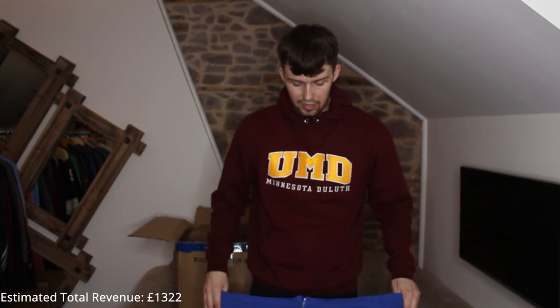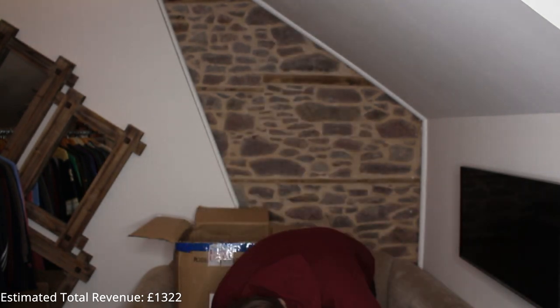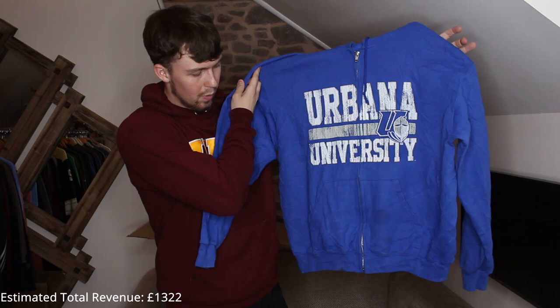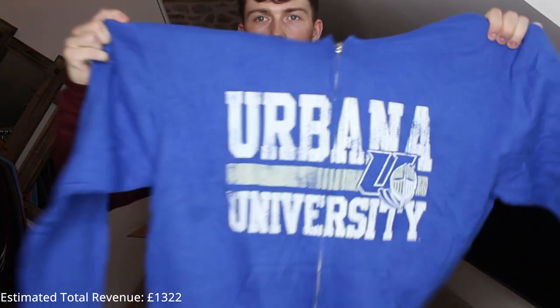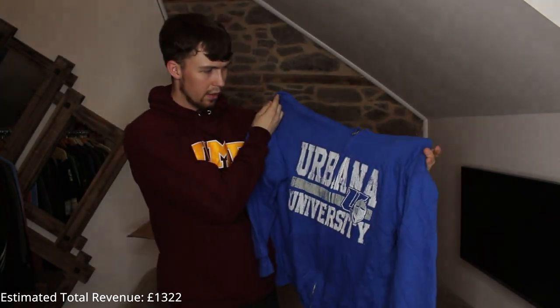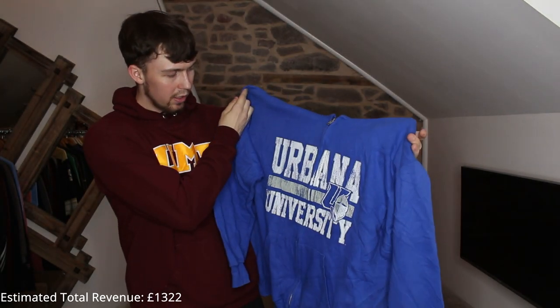Being deadly serious — we've not had many bad ones, about two or three that aren't the best, but the condition overall has been really good. As soon as I say that we get one that isn't in great condition — the print's really cracked and there's a big dark stain on the pocket. Urbana University.